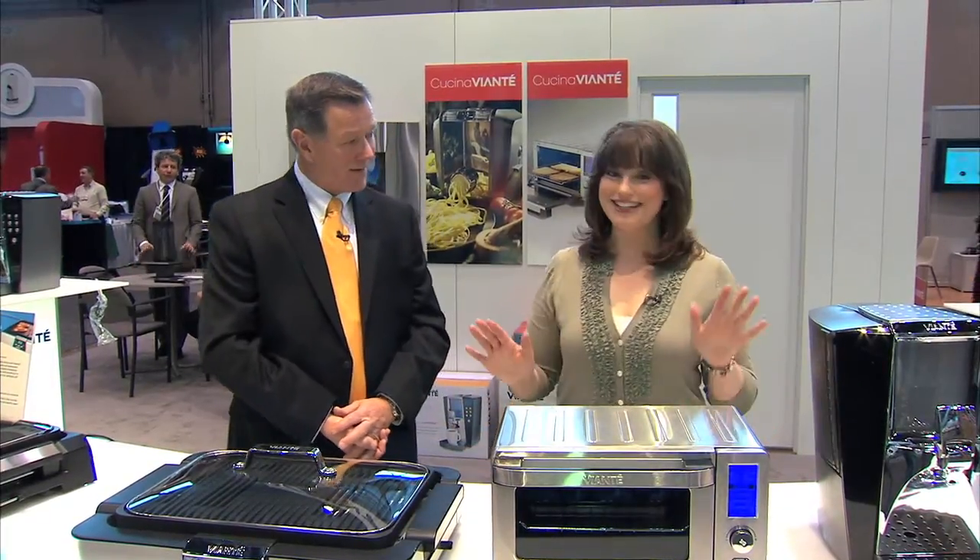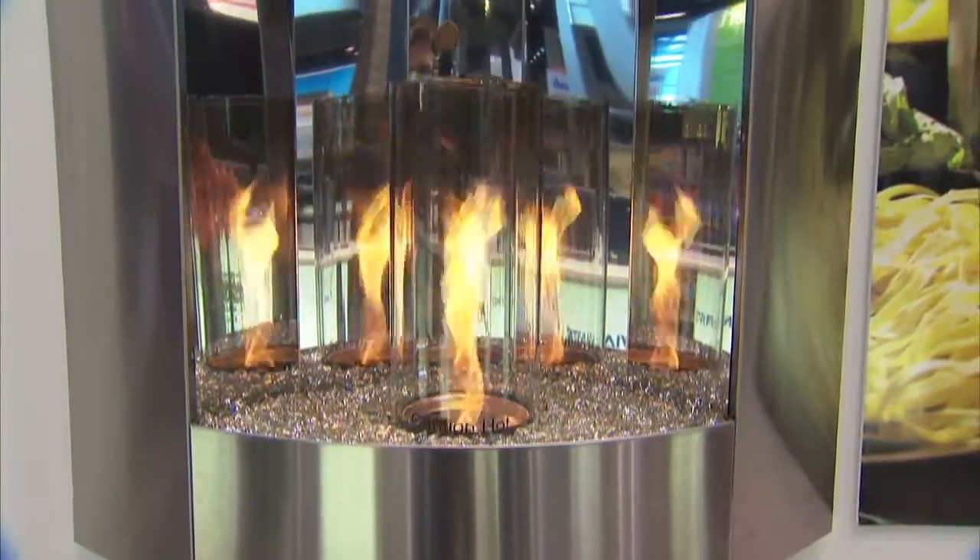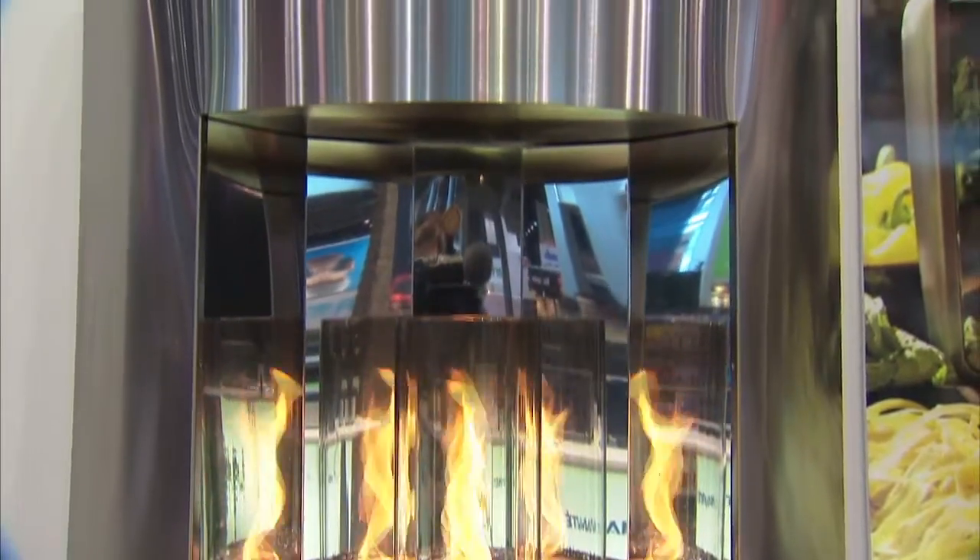We also have a product in the booth that is not currently on the market. I understand it's a fireplace that can hang on the wall? That's right. If you want a fireplace in your home within a half hour, this is the product for you. You put a template on the wall, you hang it — it weighs about 20 pounds.